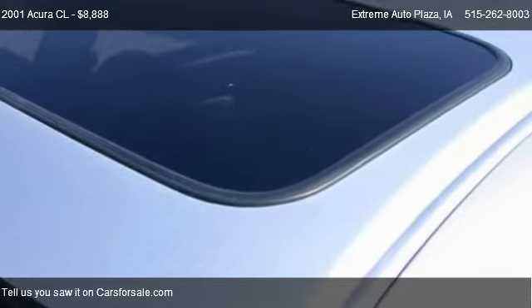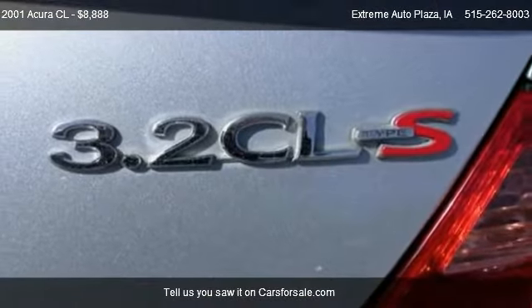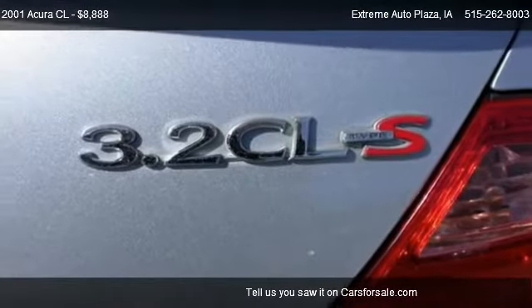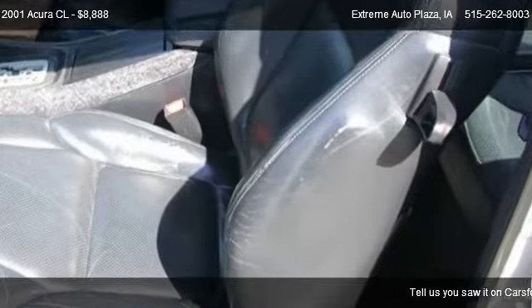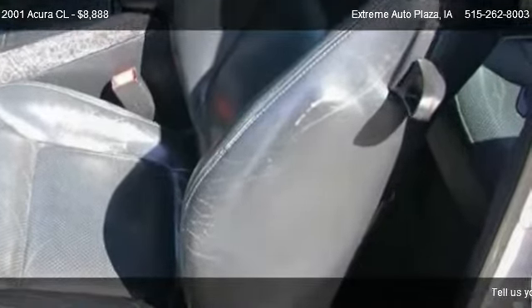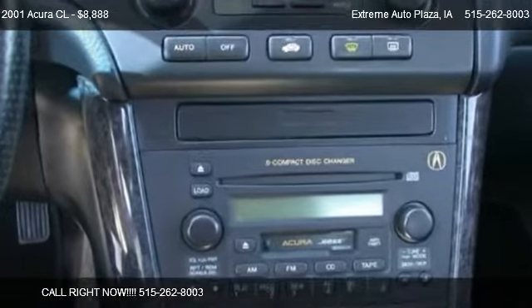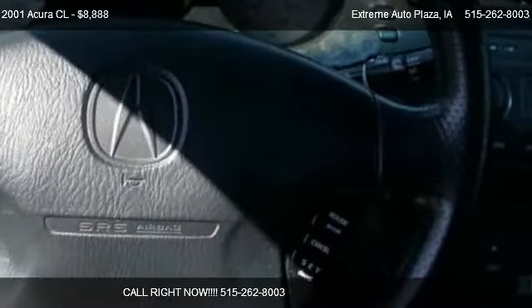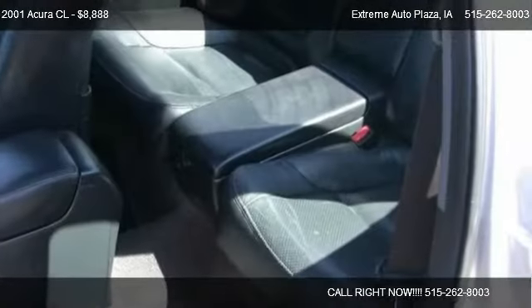Call us at 515-262-8003 or stop by our lot. Find us at 1453 East 14th Street in Des Moines. Watch on our website or check us out on carsforsale.com.